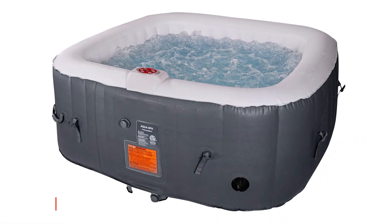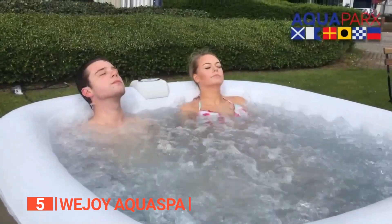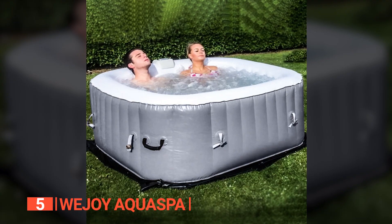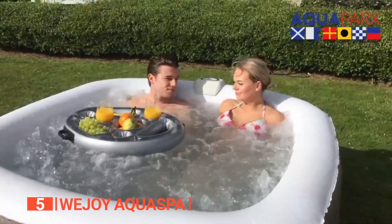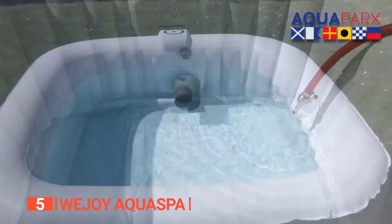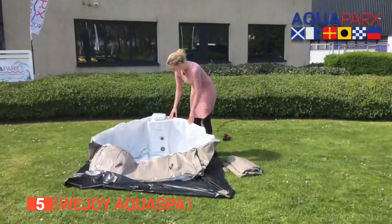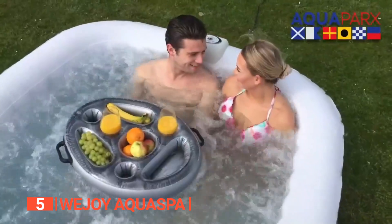The fifth product on this list is the WeJoy Aqua Spa. With tens of thousands of units sold worldwide, you can rest assured that the WeJoy Aqua Spa sets the standard for quality and fun. This inflatable hot tub offers the perfect blend of comfort and convenience. Immerse yourself in a tranquil hydrotherapeutic massage with its 120 surrounding air jets and automatic preheating system. Just like the other models on our list, the WeJoy Aqua Spa features a user-friendly digital control panel that allows you to effortlessly adjust the temperature and activate the jets with a simple touch.